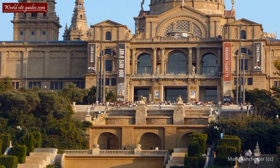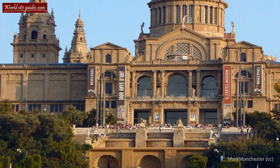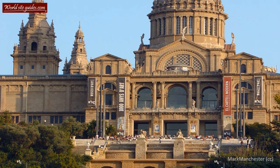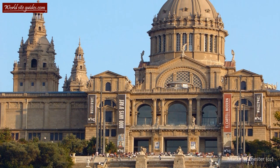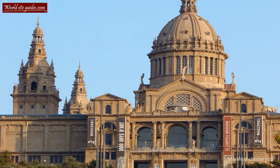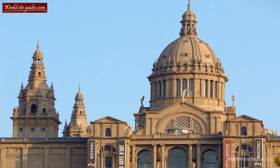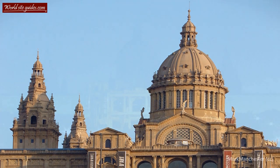After the World Expo, the palace became the host for the Museo d'Art de Catalunya, the National Museum of Catalonian Art, which it still hosts today. Inside the museum you can find lots of beautiful art, both old and new, but with a general focus on Romanesque art.